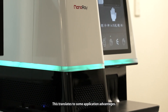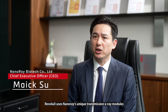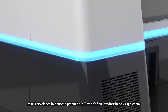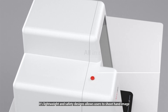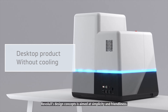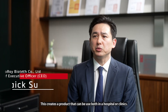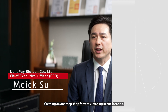RiverLux uses NanoRay's unique transmission x-ray module and integrates a digital image detection board, along with imaging software developed in-house, to produce a made-in-Taiwan world's first low-dose hand x-ray system. Its lightweight and safety design allow users to shoot hand images in a safe and easy-to-use environment. RiverLux's design concept is aimed at simplicity and friendliness, creating a product that can be used in hospitals or clinics as a one-stop-shop for x-ray imaging in one location.